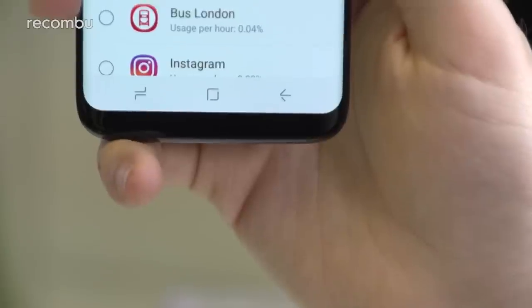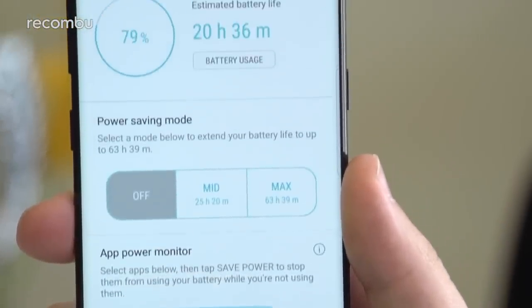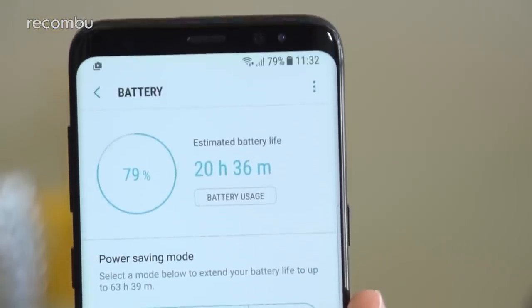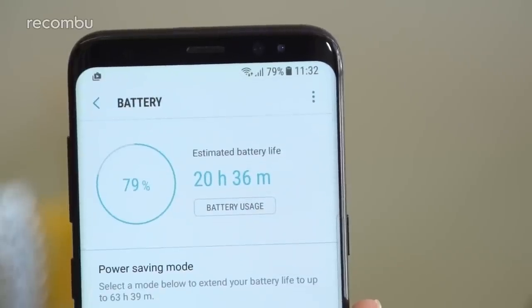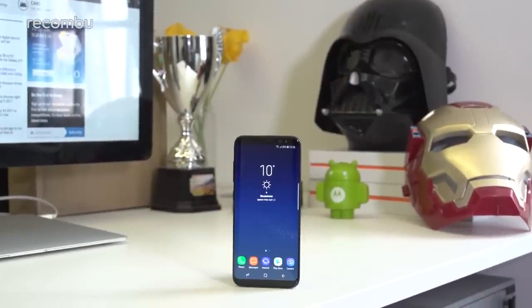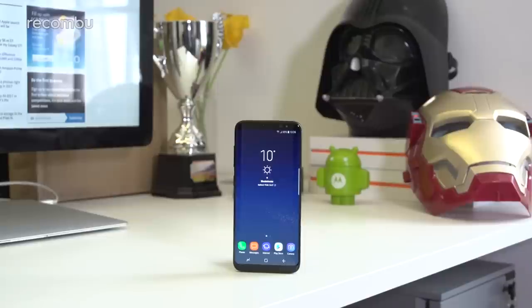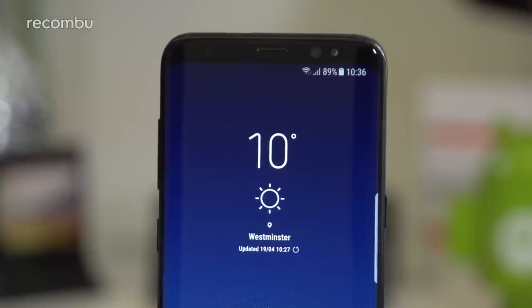Battery life is really where the question mark hangs, as it can take time to break a phone's power plant in properly. Thankfully, the S8 has proved consistent in its longevity, with a day's usage comfortably falling within the 3000mAh cell's means. It's not groundbreaking, but it'll be sufficient for most users. The S8 also happens to be one of the few phones that supports integrated wireless charging, as well as fast wired and wireless charging support too — something you'd undoubtedly miss were it taken away.